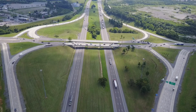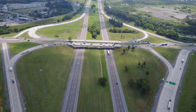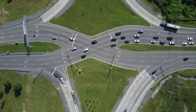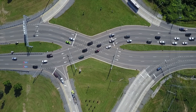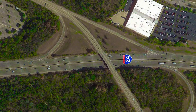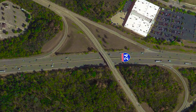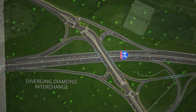A diverging diamond interchange, also known as a DDI, offers a unique criss-cross design allowing high volumes of traffic to move through an interchange safer, easier, and quicker. TDOT plans to modify the Interstate 24 Hickory Hollow Parkway interchange in Davidson County into a DDI. Here's how it works.